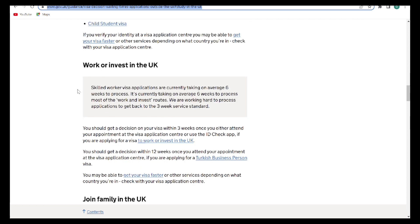The next one we're looking at is work or invest in the UK — this is the category where you have the skilled worker visa. Skilled worker visa applications were previously taking an average of six weeks to process. But now it says you should get a decision on your visa within three weeks once you either attend an appointment at the visa application center or use the ID check app, if you are applying for a visa to work or invest in the UK.